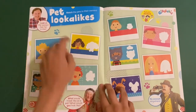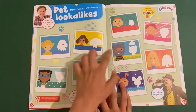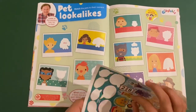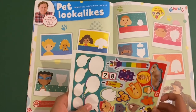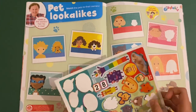Then you've got Giggle Biz, and this is 'Pet Look-alikes'. You can stick on the pets that look just like the humans — see the difference, they look just like the humans.